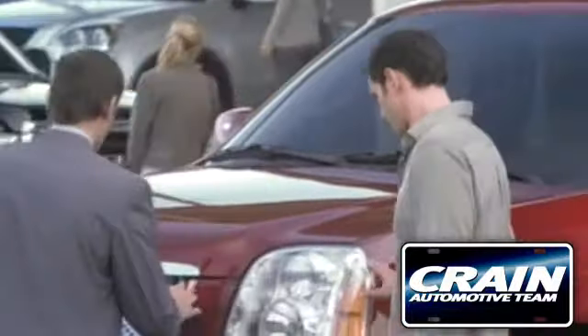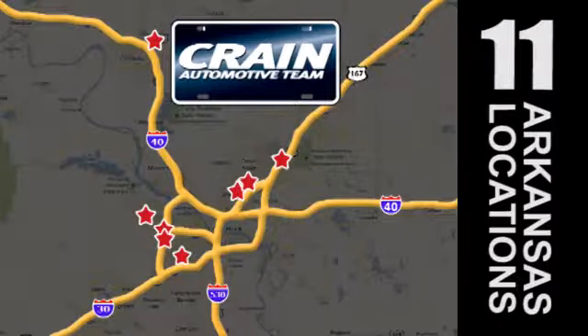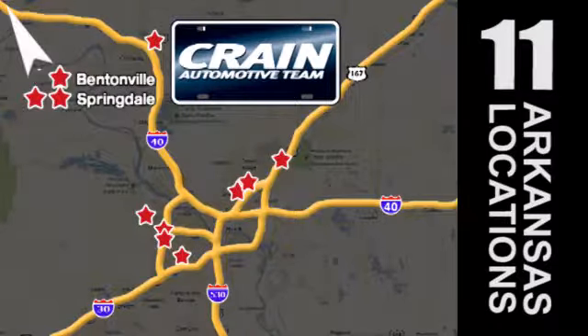Visit us anytime at craneteam.com. Go! The Crane Team's got them! Craneteam.com.